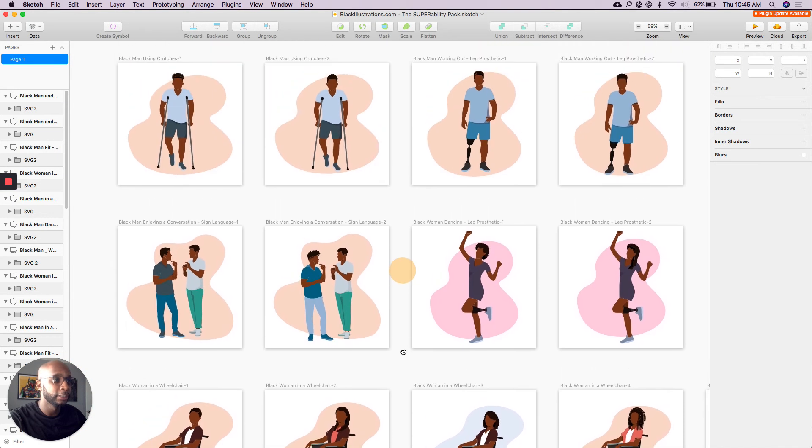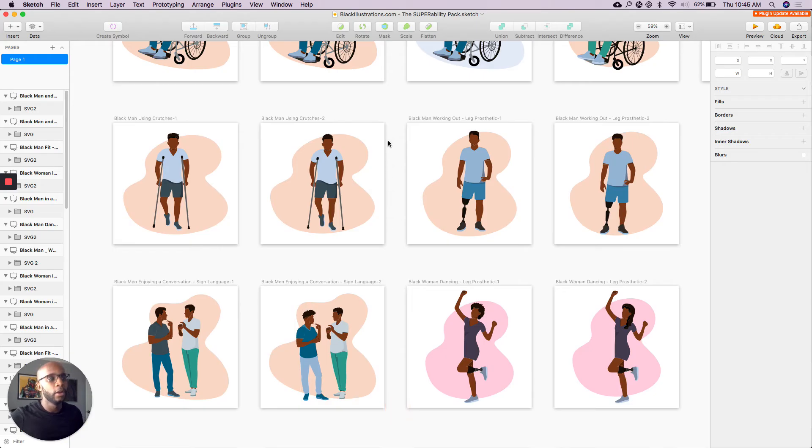So check out this illustration pack, get a ton of value from it. One of the big things missing online digitally I saw was that there just isn't a lot of varied content in regards to individuals with disabilities, especially black people and people of color.